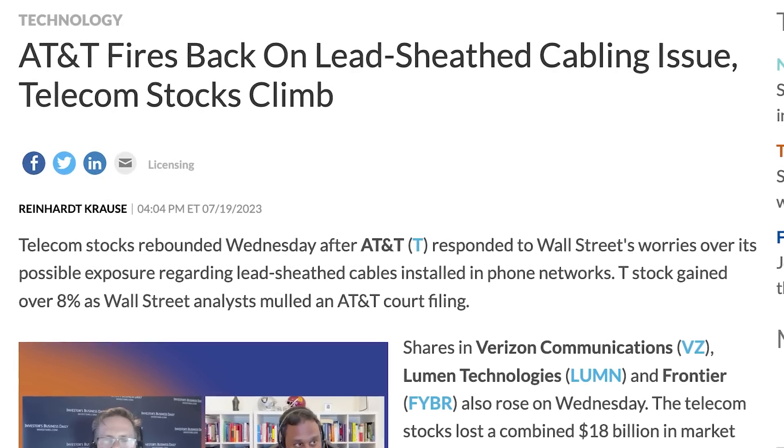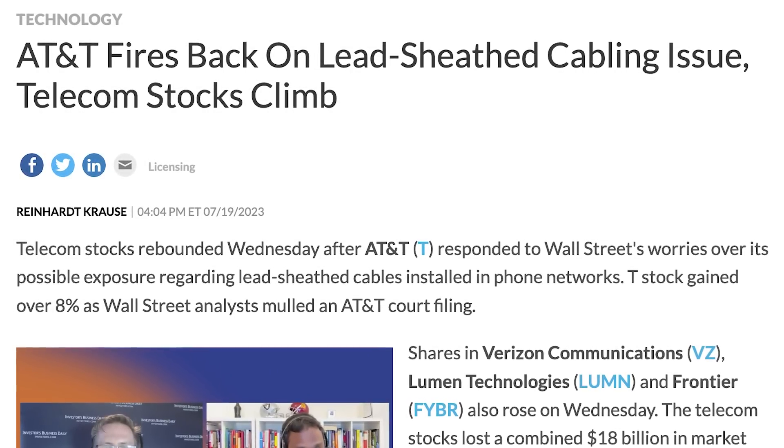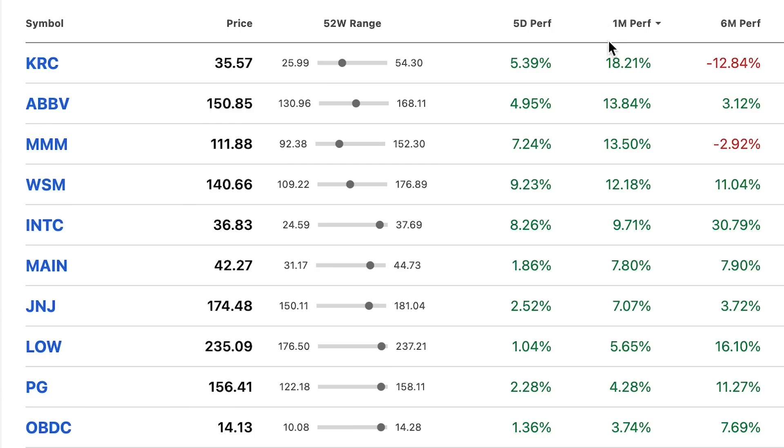The situation is still developing, and from what I've seen, the companies are just playing defense. At least AT&T is saying the claims are pretty baseless, but we'll just have to see how this all plays out.